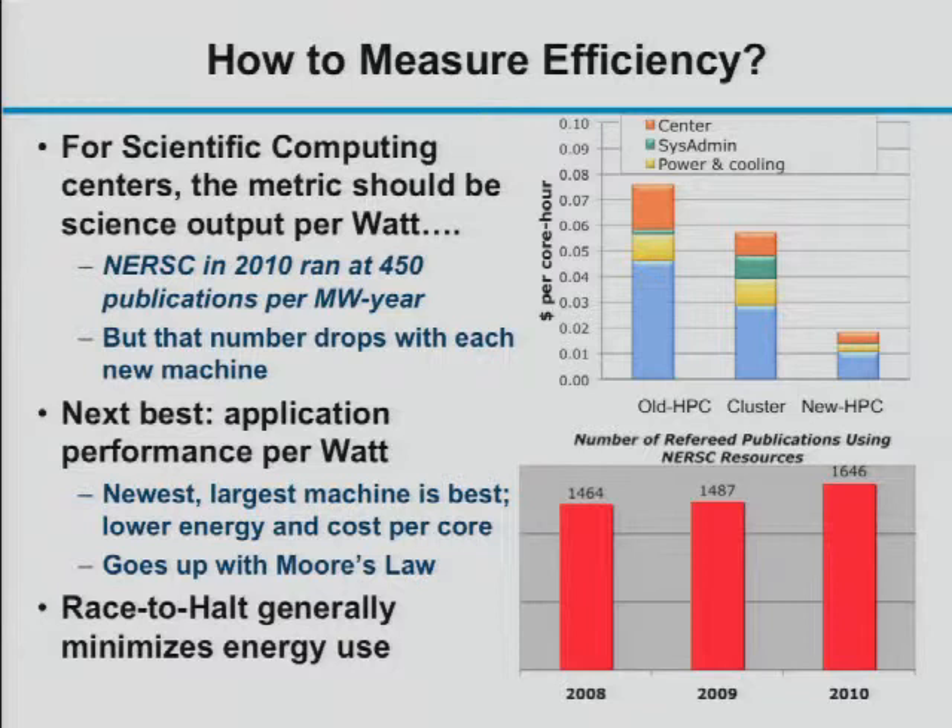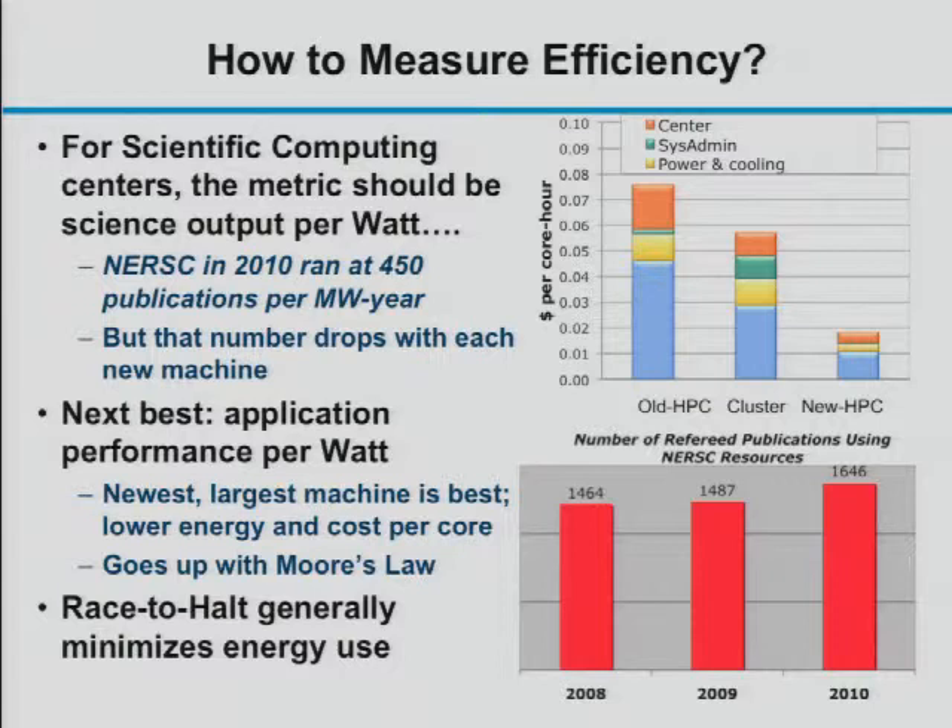We can look at techniques for minimizing energy use, such as turning down the clock rate on processors to save energy. However, because leakage current accounts for roughly half the power in these systems, it's generally better to turn systems off rather than leave them running at reduced clock speed. So that tends to be a better idea for saving power.